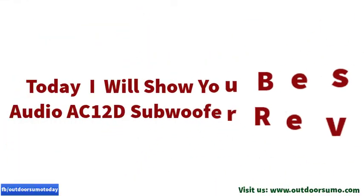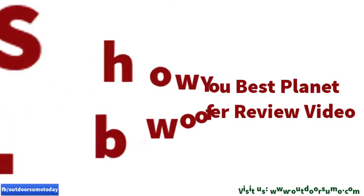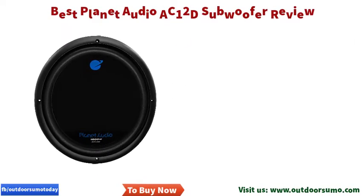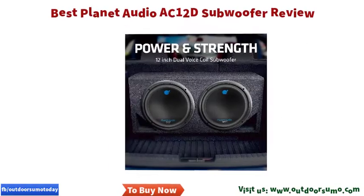Today I will show you the best Planet Audio AC12D subwoofer review. The Planet Audio AC12D subwoofer features a 2-inch aluminum double voice coil, a foam surround, a customizable trim ring, and a polypropylene cone.